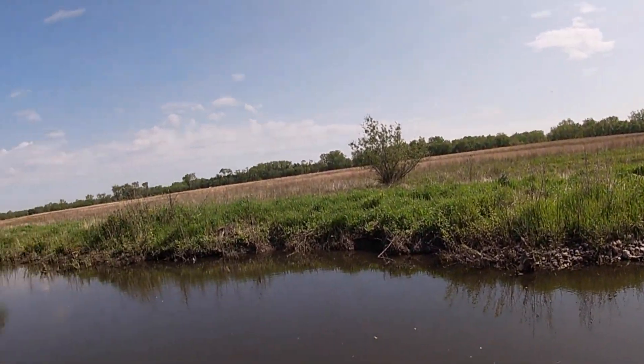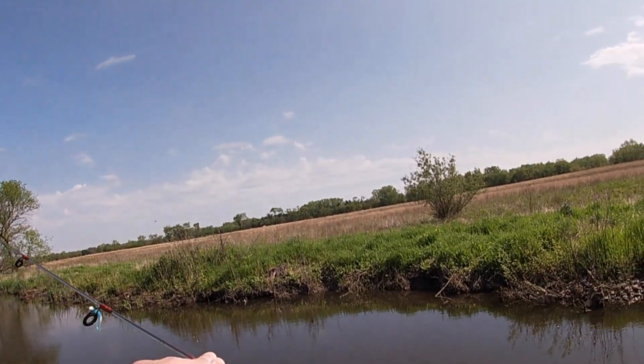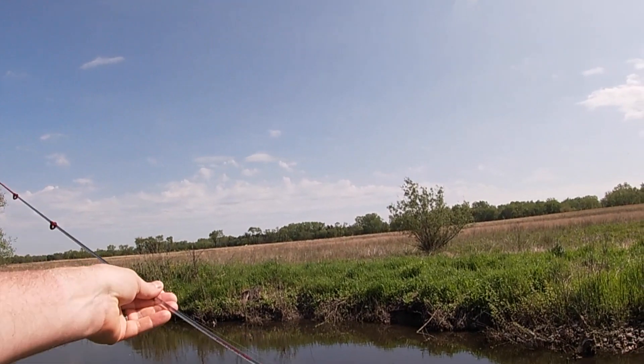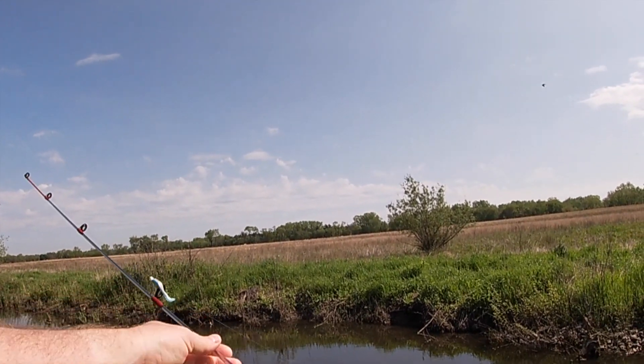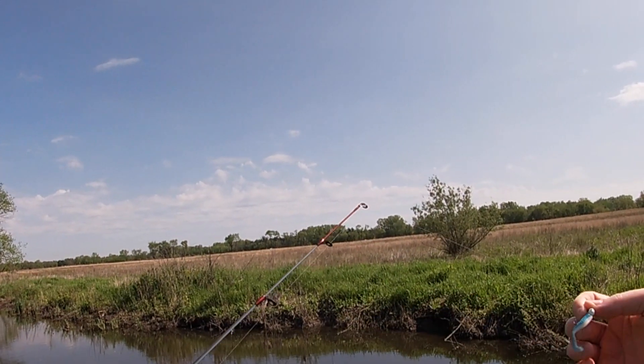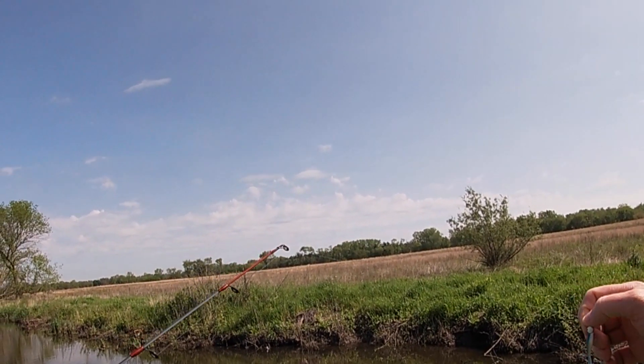Let's get the first cast. I'm using a Dock Demon Deluxe — I think it was $14 at Walmart — and just a $1 lure. I've had good success here with this. Let's give it a try.